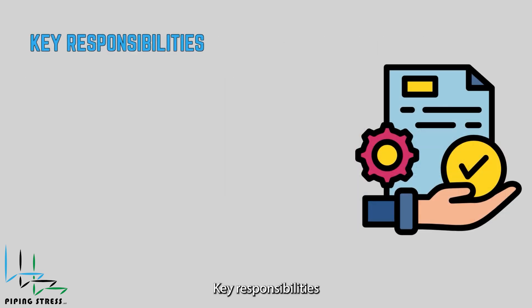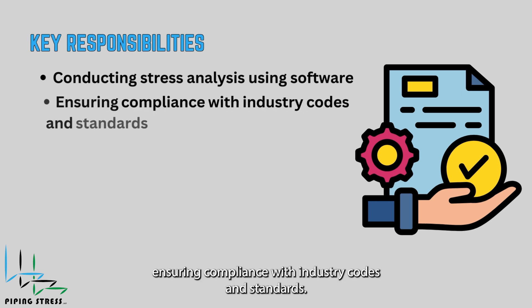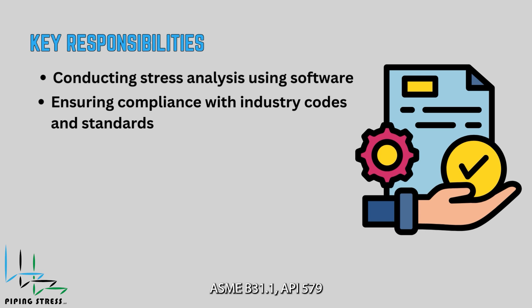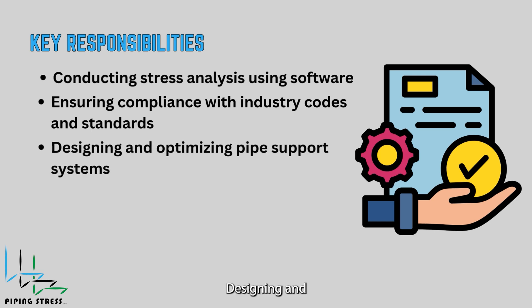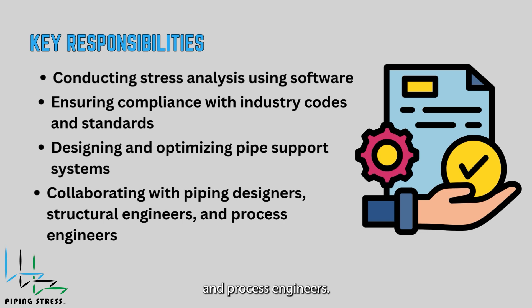Key responsibilities include conducting stress analysis using software like CAESAR II, Autopipe, or ROHR2; ensuring compliance with industry codes and standards such as ASME B31.3, ASME B31.1, and API 579; designing and optimizing pipe support systems; and collaborating with piping designers, structural engineers, and process engineers.